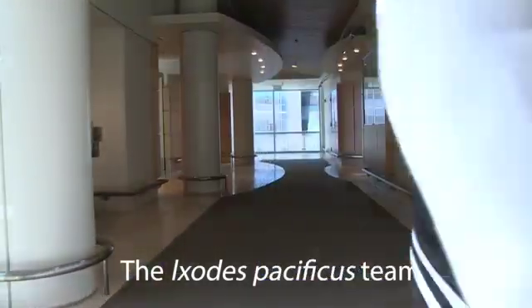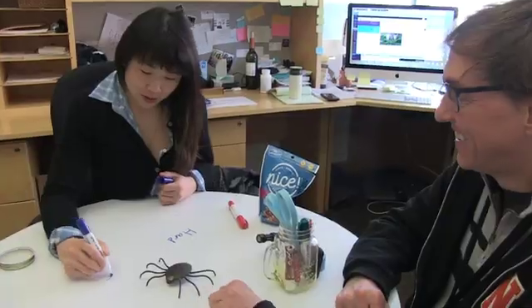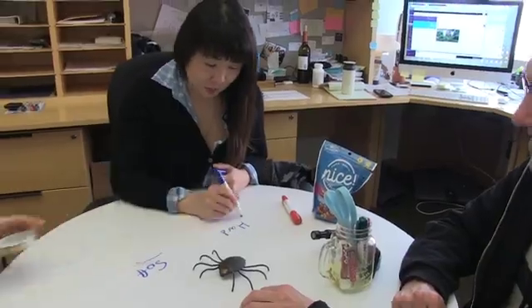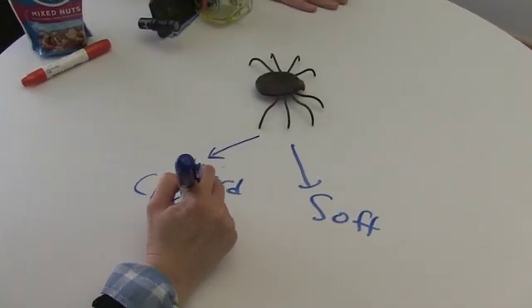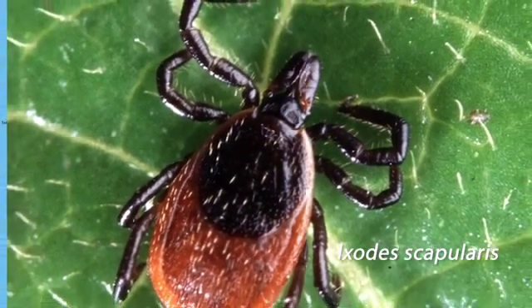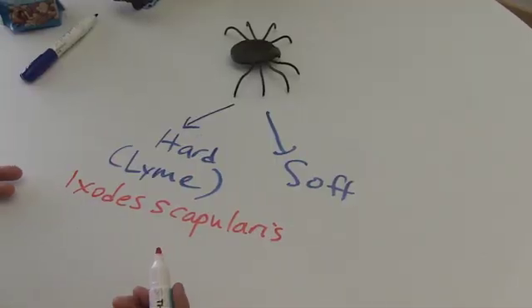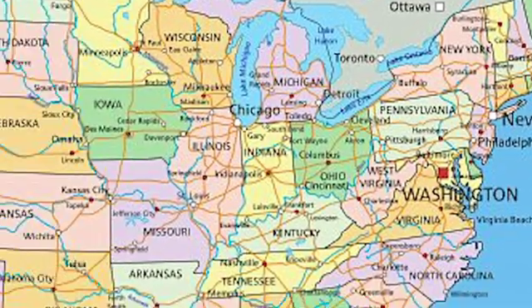The majority of tick work has been focused on Ixodes scapularis. We have hard ticks and we have soft ticks. The hard ticks are the ones that transmit the Lyme pathogen, and the major vector for that is a tick called Ixodes scapularis. We know a lot about this on the East Coast, but there's also another tick species that can carry the Lyme pathogen on the West Coast.